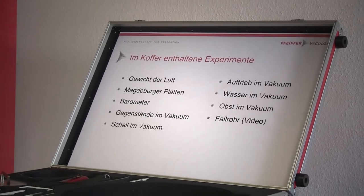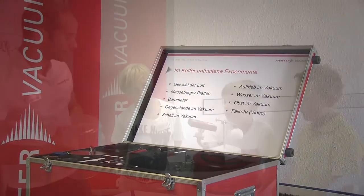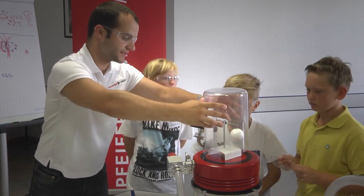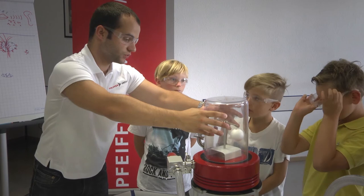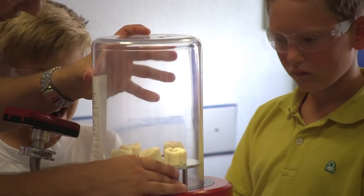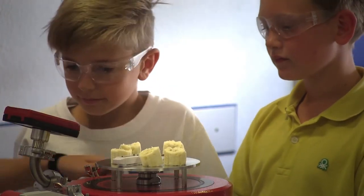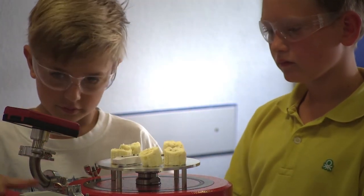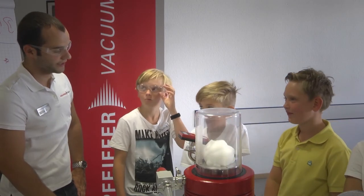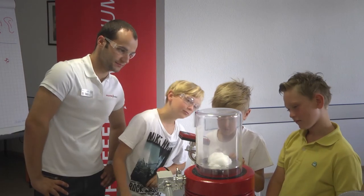The success of the vacuum experiment case is overwhelming. It is equally popular with research institutes, schools, holiday camps, and student labs worldwide, and many of these facilities have already ordered their own personal case. Not only children, but also adults learn and teach with the experiment case. It is a practical addition to normal lessons and is also used at events and trade shows by Pfeiffer Vacuum, as well as by public institutions for their educational programs.